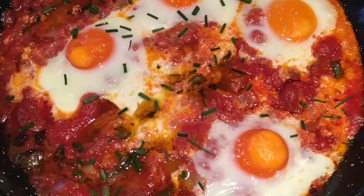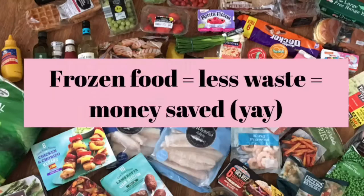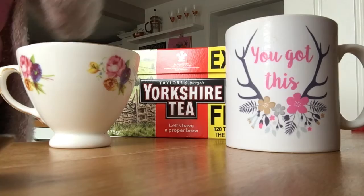When it's frozen it makes a lot more sense financially as a family because we get to eat all that fresh nutrient-rich food — we just pull it out of the freezer when we need it, so we're saving a lot of money. They've got a lot of Iceland-owned stuff but they've also got big brands in there, so I've got some Tetley green tea and Yorkshire tea bags, which are my favourite.